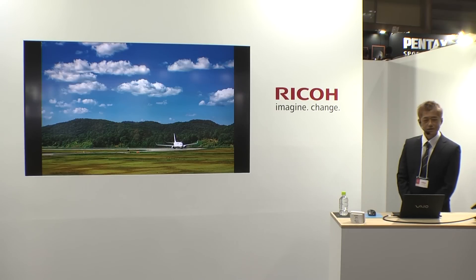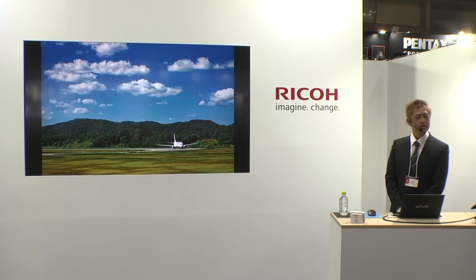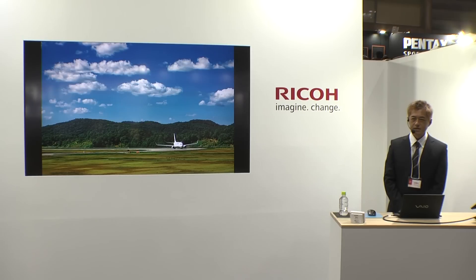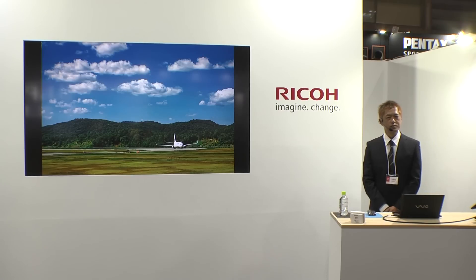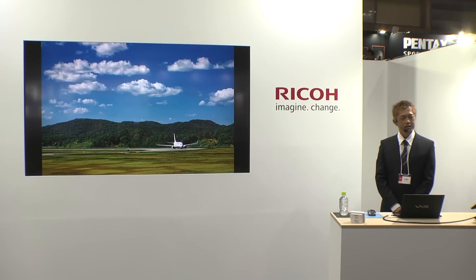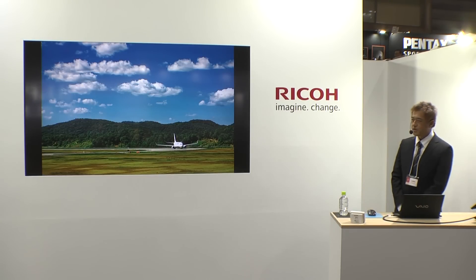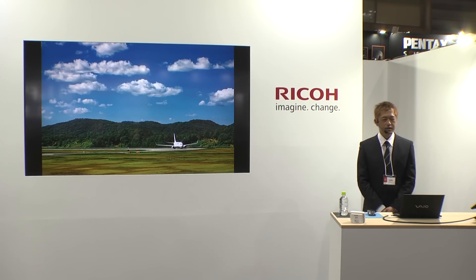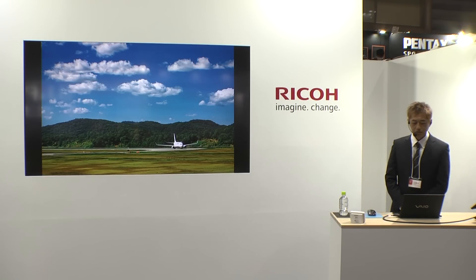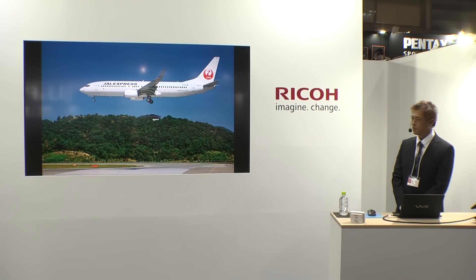まずご紹介するのはDA50-135mm F2.8というレンズです。APS-Cフォーマットに最適化されたDAレンズで、35mm換算でおおむね80〜210mm相当になります。後述するHD DFA★70-200mm F2.8と悩ましい存在ですが、DAラインで機材ラインナップをお考えの場合にはなかなか良いレンズではないかと思っております。